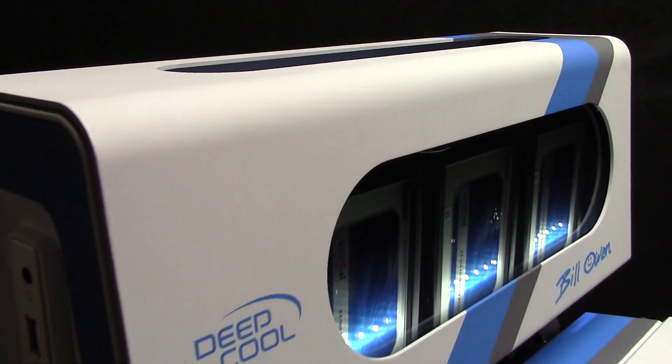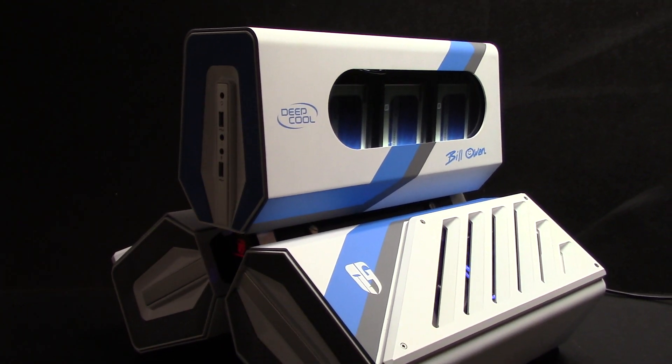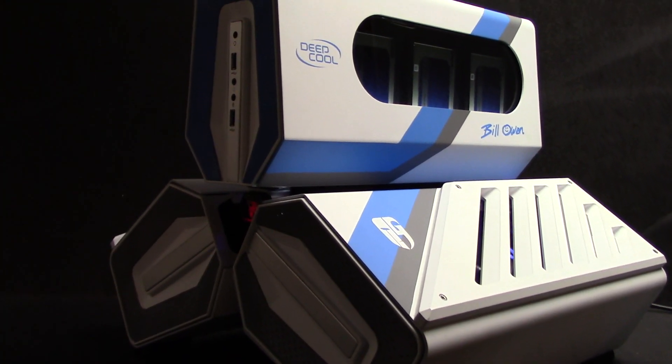Hey everybody, Bill Ong from mnpctech.com. You may have seen this before in my social media channels — it's the Deepcool Tri-Stellar mod that I did for Deepcool.